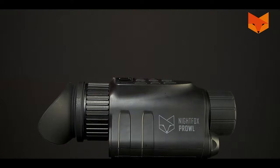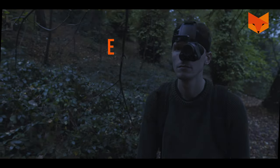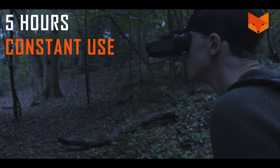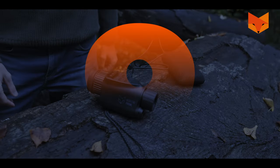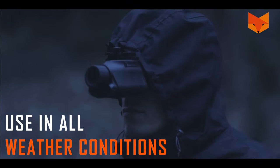Eight: the Prowl's powerful LG cell 18650 3200 milliamp hour battery will run for five hours of constant use. Charge it with a USB power bank so you're never left in the dark.